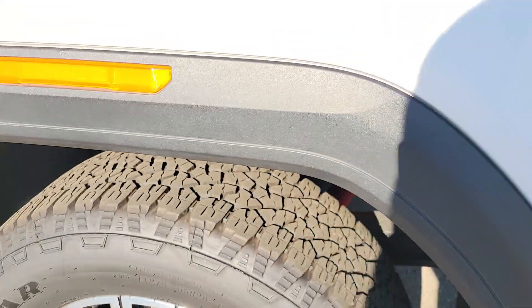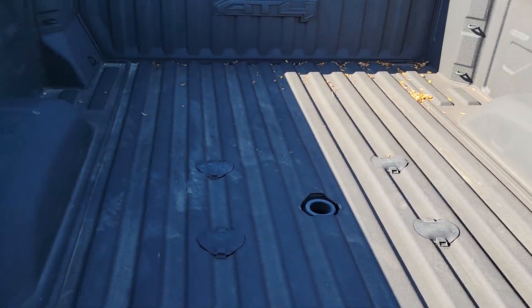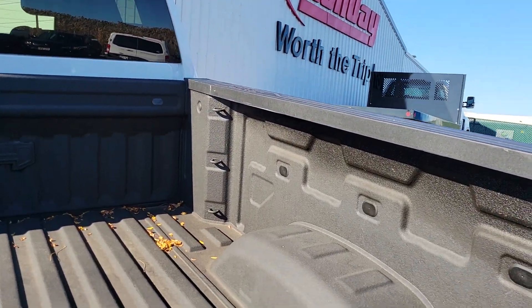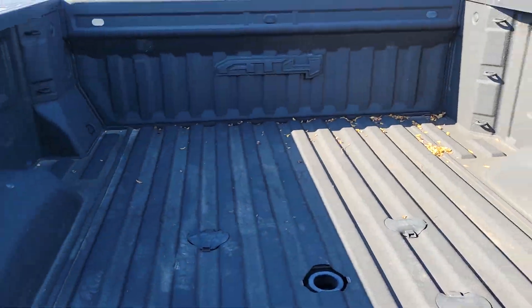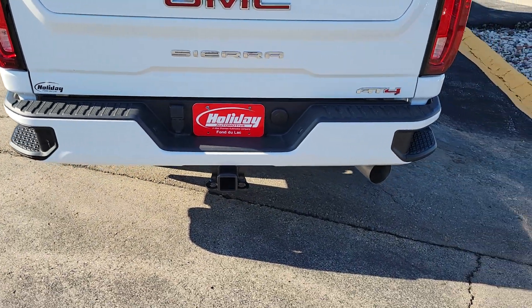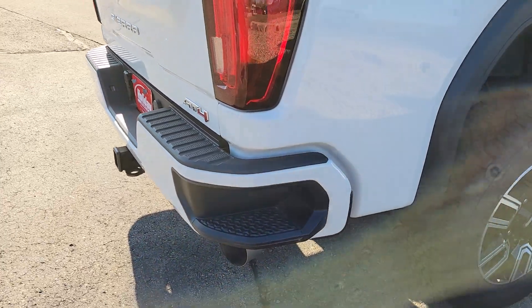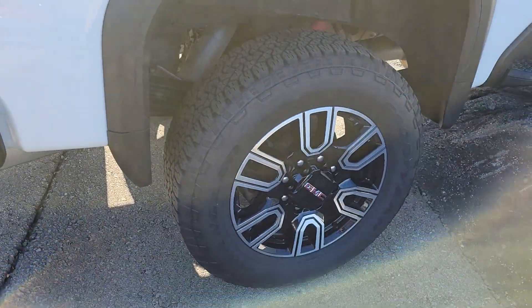Take a peek underneath here — you can see we got the wheelhouse liners. Fifth wheel prep package, 21 adjustable tie-downs, cross lights, multi-pro tailgate right here. Nice AT4 badging around it, big step-up on the bumper.